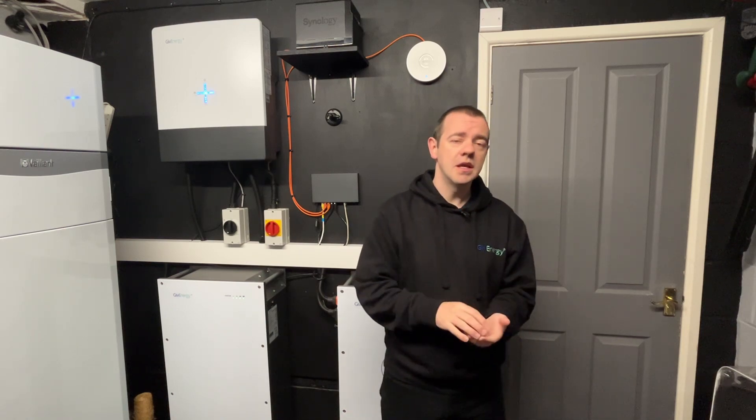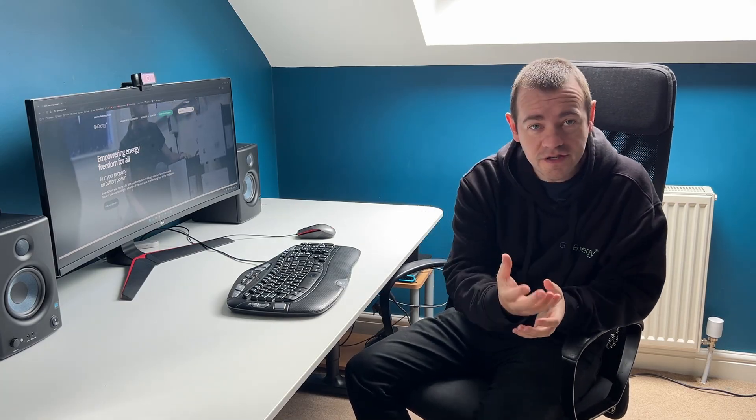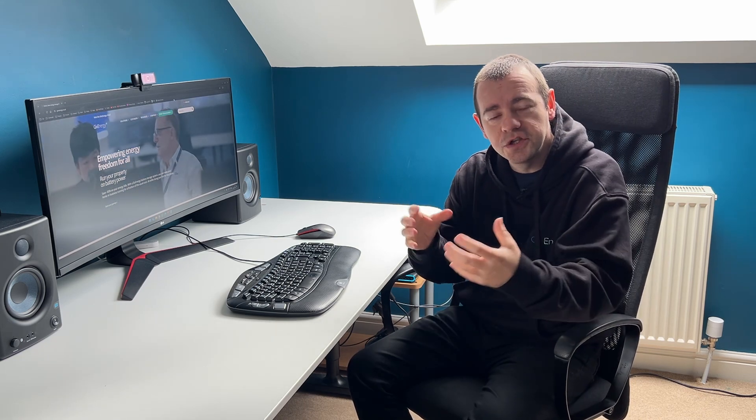We're constantly talking to installers. We've done installer surveys and commissioning is one of the biggest things that came back in terms of systems we need to speed up, improve, or automate in some way. And this is what it's designed to do. This whole new app isn't just about installation or just about you the installer — it's about creating the connection between the customer, GiveEnergy, and yourselves.